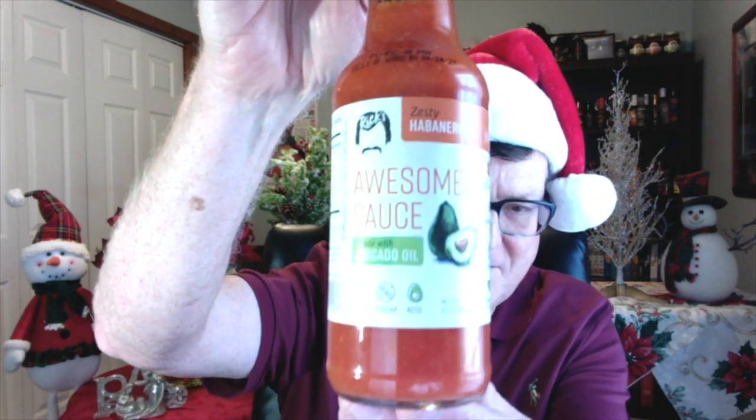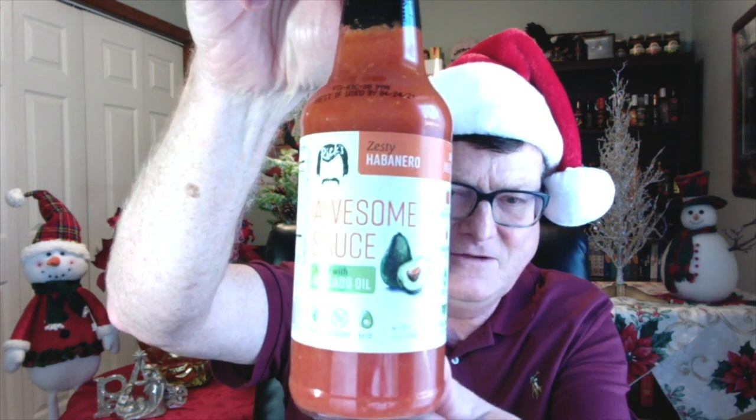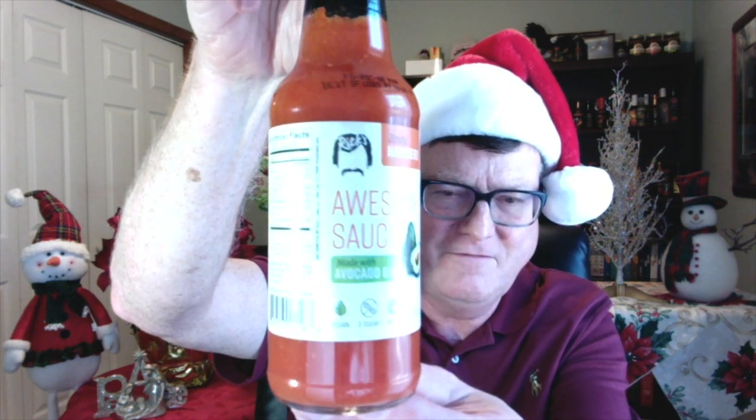This next one is from the man, the mustache, and the legend — Mr. Rick McCants and his Awesome Sauce. This stuff is awesome. I gave it to the zesty habanero. This stuff is absolutely amazing. Just made with seven ingredients: bell peppers, habaneros, avocado oil, lime juice, onion, garlic, and sea salt. No vinegar. So for you non-vinegar fans out there, you've got to try some Rick's Awesome Sauce.